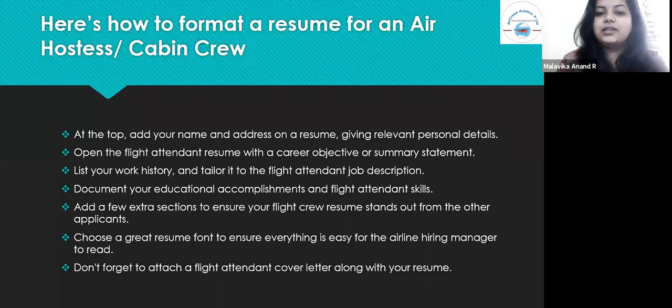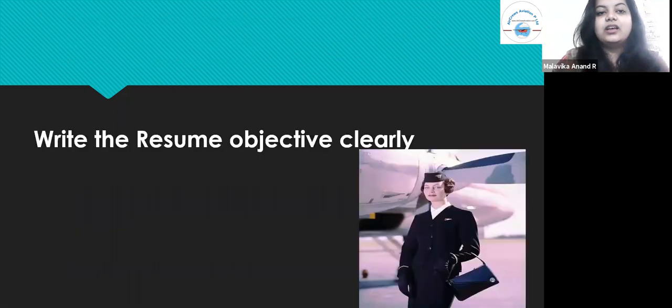Document your educational accomplishments and flight attendant skills. Add a few extra sections to ensure your flight crew resume stands out from other applicants — this is really relevant because right now we have a lot of competition and it is necessary to tailor it so that it stands out from all other applications. Choose a great resume font to ensure everything is easy for the airline hiring manager to read. Don't forget to attach a flight attendant cover letter along with the resume, and your career objective should be clearly written, crisp, and to the point.